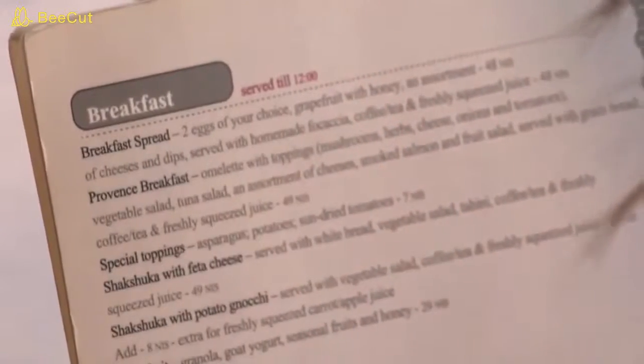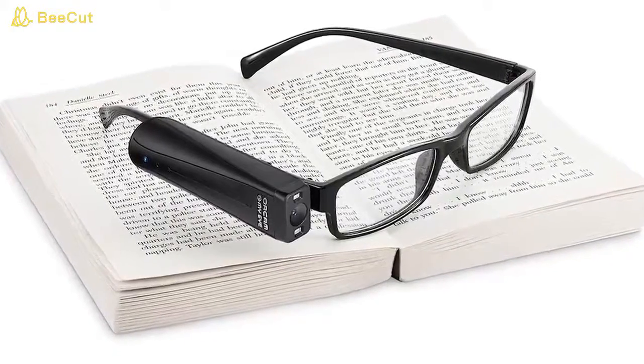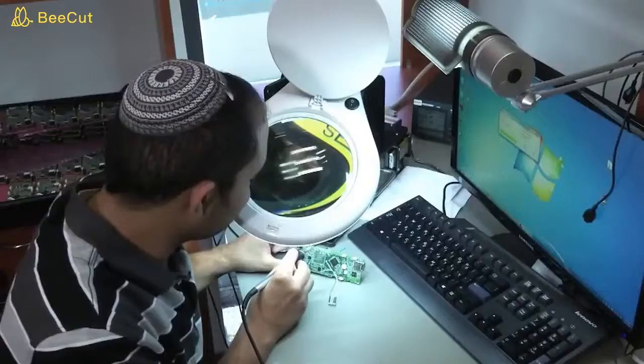Every superhero has come from some kind of tragedy or has a secret weakness. The OrCam is a new technology made for people who are blind that recites written text and money in real time. It can also recognize faces, symbols, and traffic signs. It's like a superpower for the less powerful.